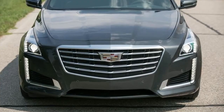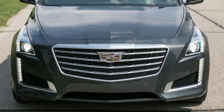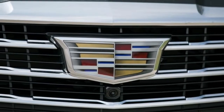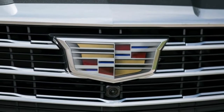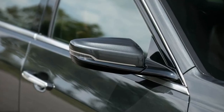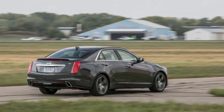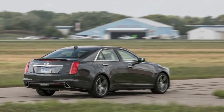Like the full-blown CTS-V with its 640-horsepower supercharged V8, the V-Sport is a true driver's car exclusively driven by the rear wheels. If all-wheel traction is a necessity, you'll have to settle for one of the Caddy's other two engines — a 2.0-liter turbo four or a naturally aspirated 3.6-liter V6 — that offer it as an option.